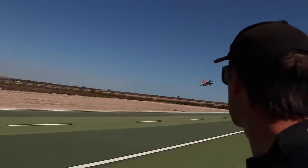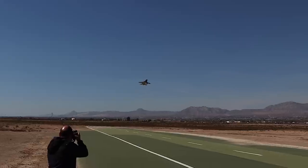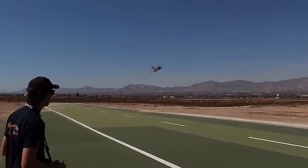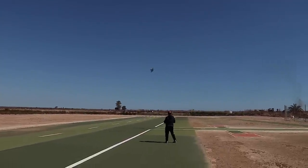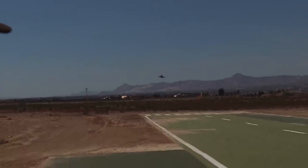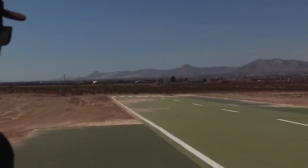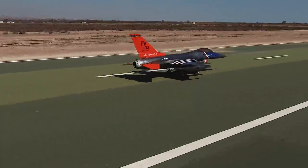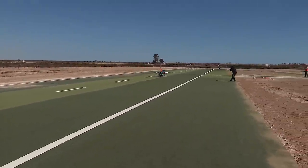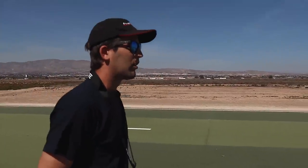Note to self: reduce aileron and increase aileron expo.